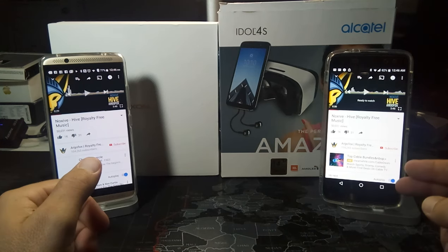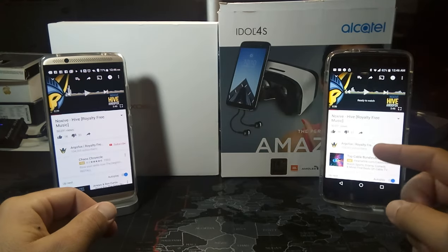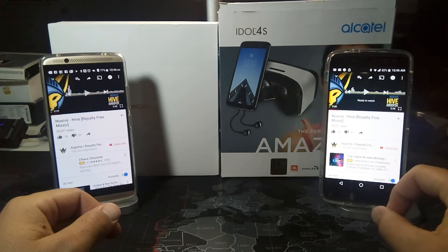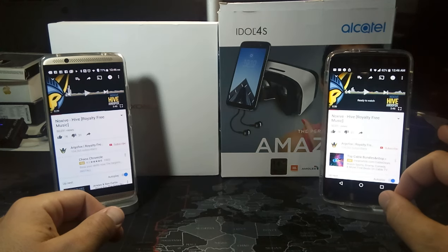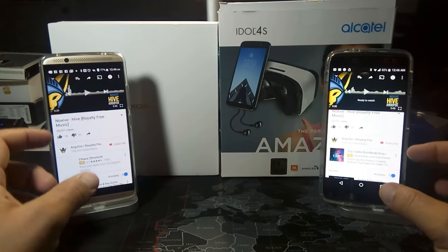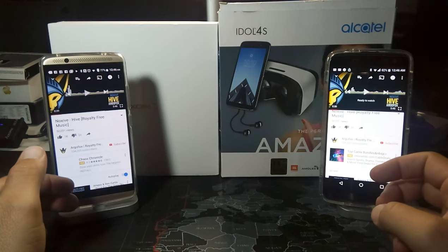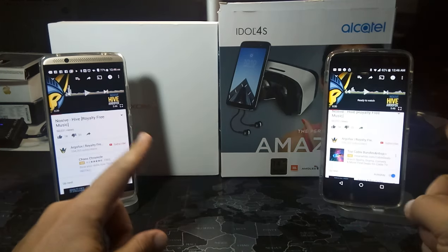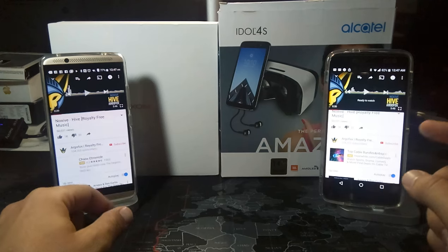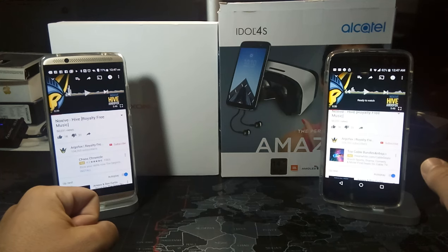Whereas the Alcatel Idol 4S is definitely the loudest, with both front and rear firing speakers — definitely competitive with the loudest speakers you will hear. However, for me, once you get up to the highest volumes it gets a little tinny and lacks some quality. At 50% volume I think they both sound pretty good, but I still think the Axon 7 sounds better. Once you get to 100%, the Axon 7 doesn't distort at all, whereas the Alcatel Idol 4S does start to distort and the quality just isn't quite there.